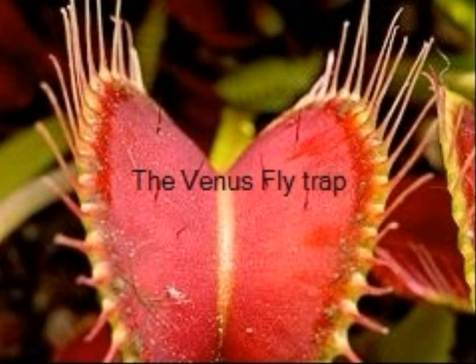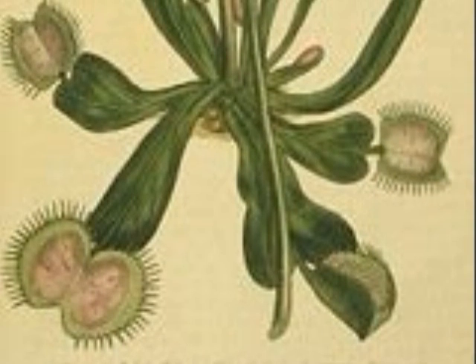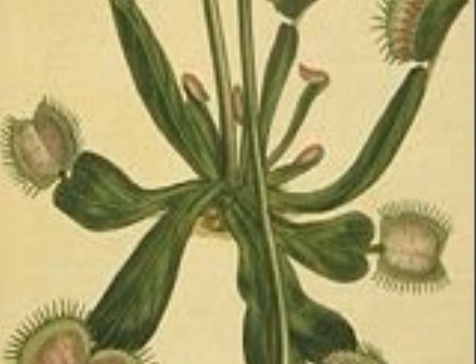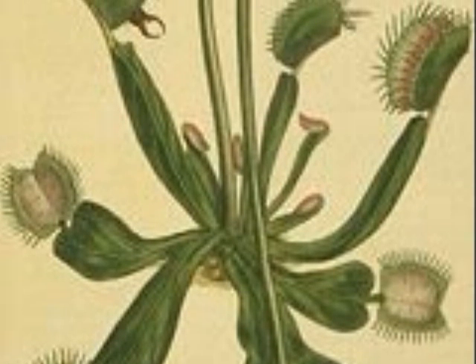The Venus Flytrap, by Naya. The Venus Flytrap is a plant. Plants provide energy for the ecosystem because they can get energy directly from sunlight.